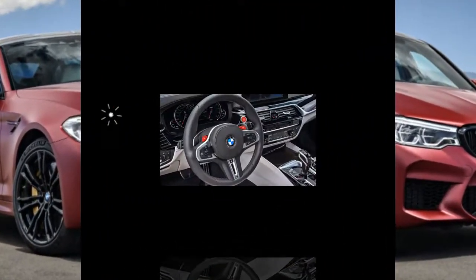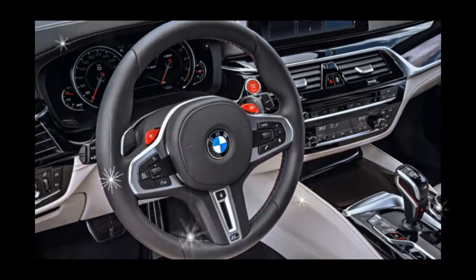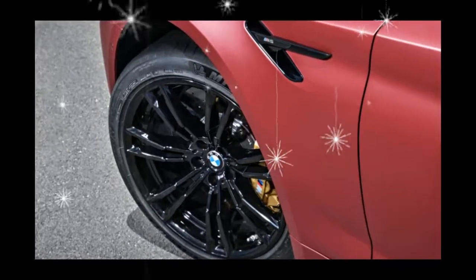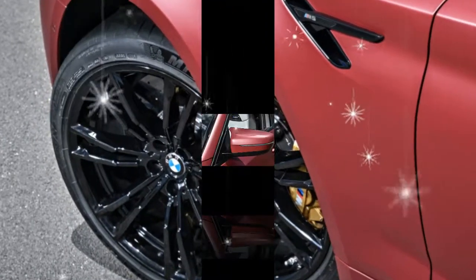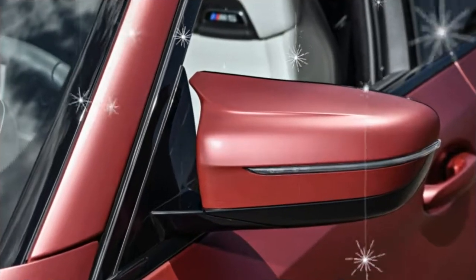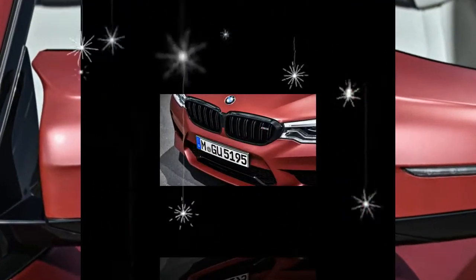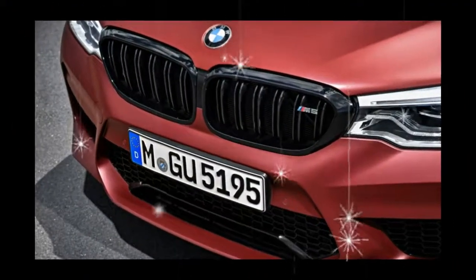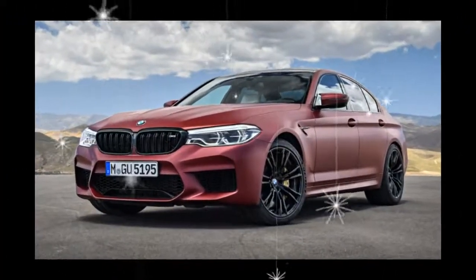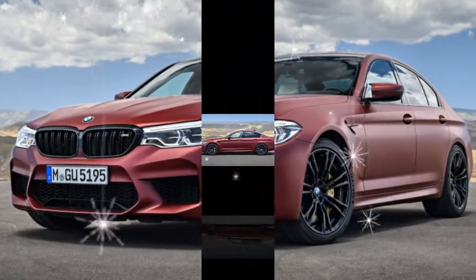Capped at 400 units globally, the First Edition wears a coat of frozen dark red metallic paint, rides on black painted 20-inch wheels, and sports black detailing on its grills, tailpipes, and side vents. Inside, the special M5 features seats wrapped in white leather and held together by red stitching, as well as piano black trim and a numbered M5 First Edition plaque on the center console.